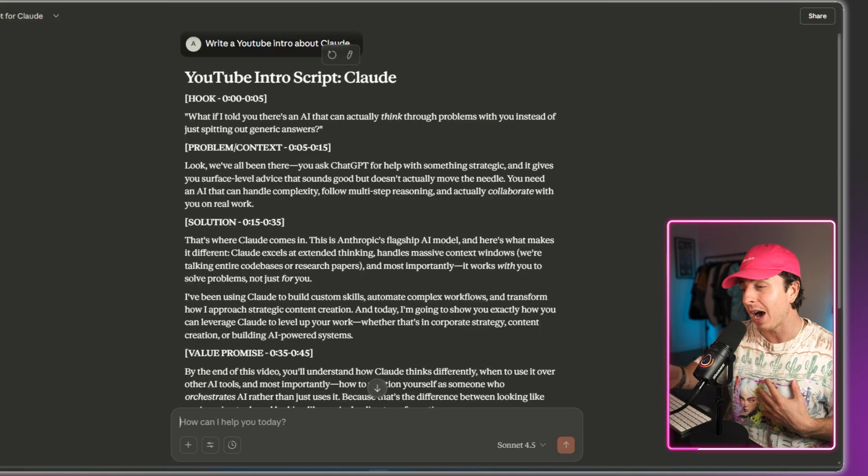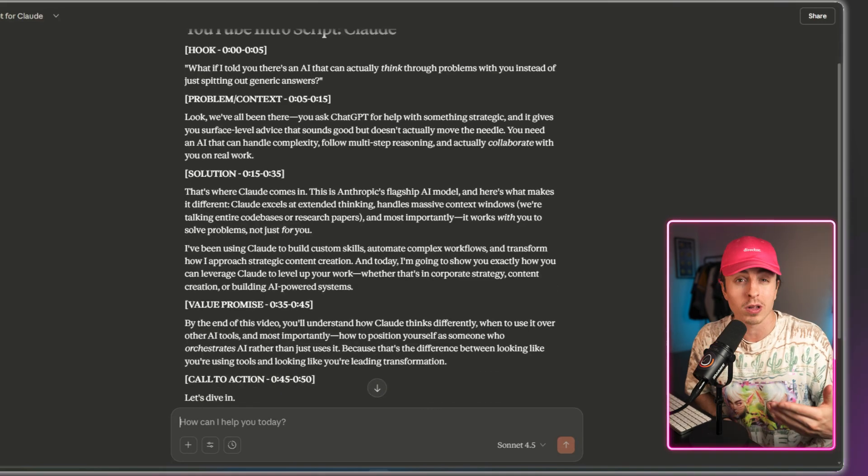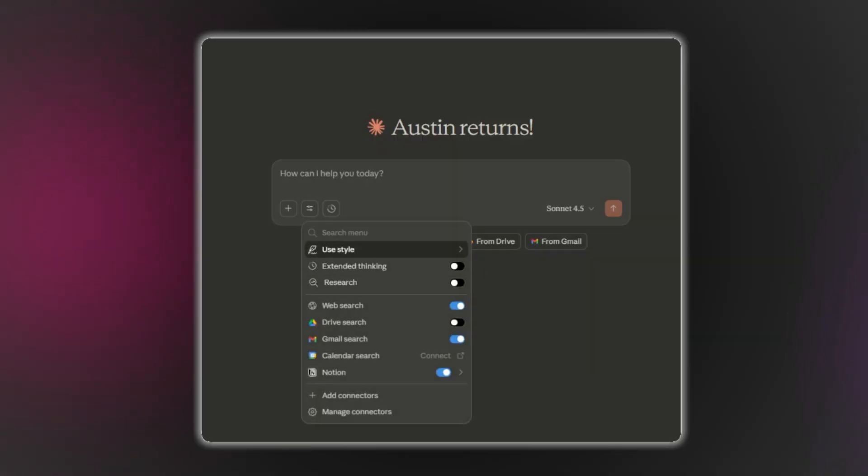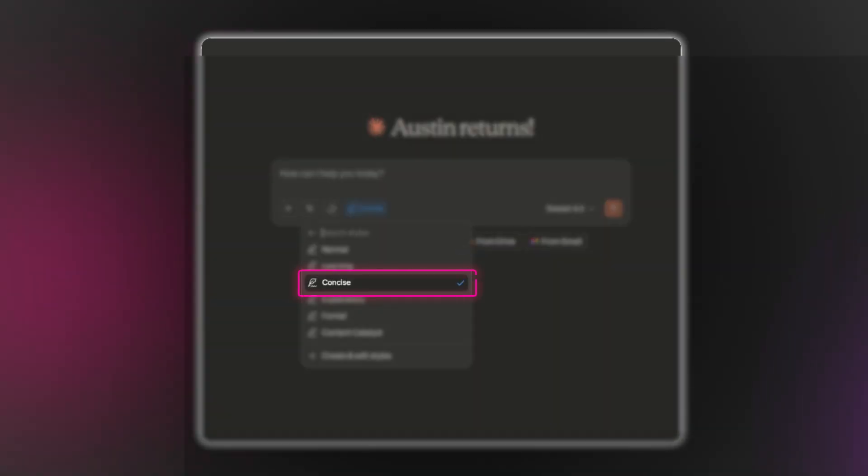Then I have it write in my personal style, and the output looks and feels a lot more like something I would write. If you don't want to create your own style, there are pre-existing ones you can just select. One of these that I love is Concise. I use this in my normal chats even when I'm not writing, so that the output Claude gives me is concise and to the point, instead of these massively long responses where you have to sift through all the BS.